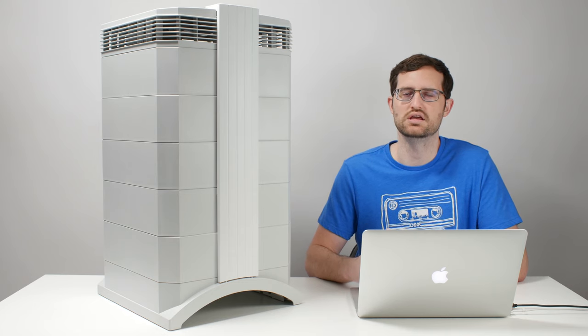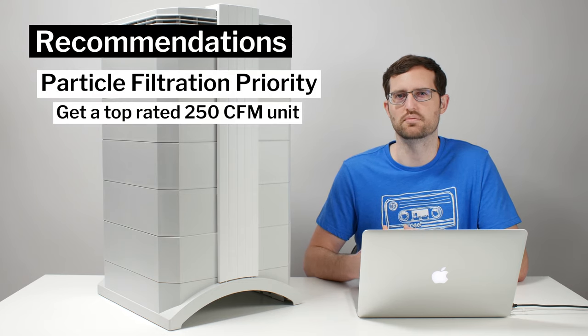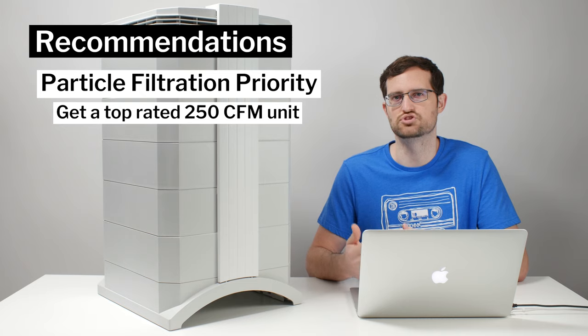If your primary concern is particle filtration — things like allergens, dust, and mold spores — you can get away with a $150 to $200, 250 CFM unit that is going to be very comparable in terms of actual particle filtration to this unit. So if particle filtration is your number one priority, you can definitely get away with a much less expensive option that will give you similar results.